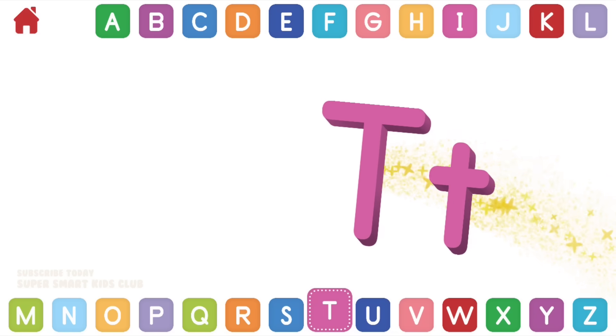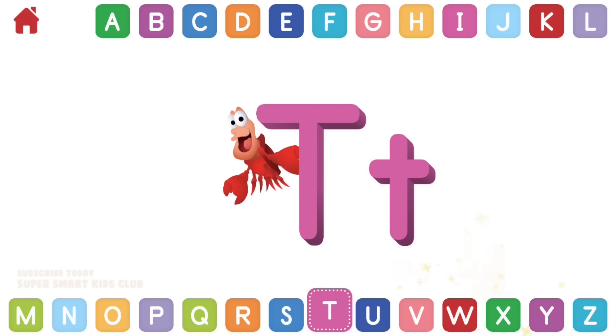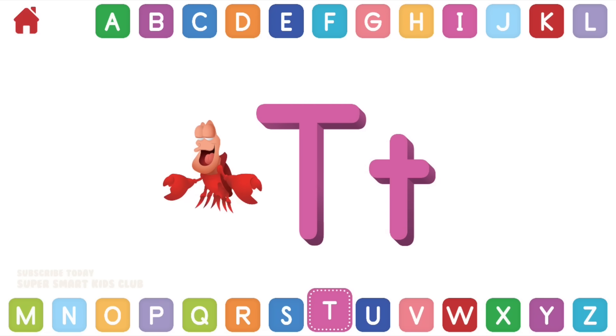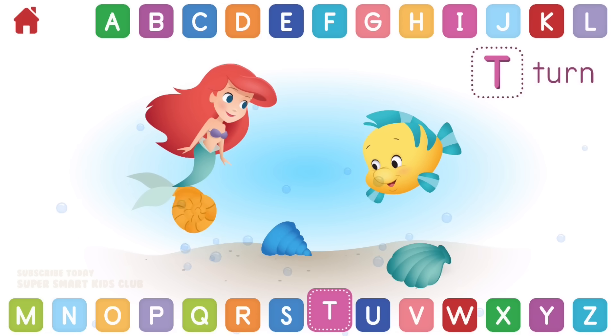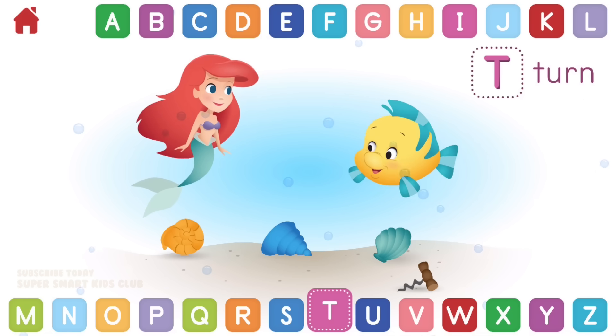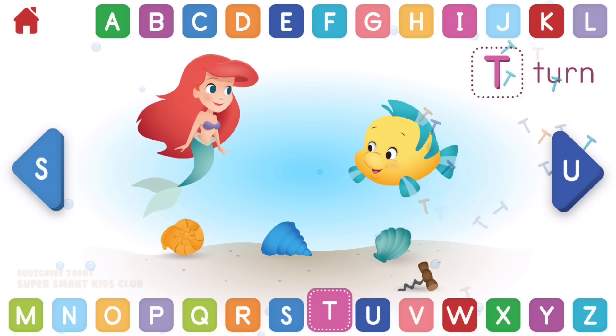Let's learn about the letter T. T makes the sound T. Can you help Ariel turn over the seashells? Terrific turning! You found a thingamabob! T, turn.